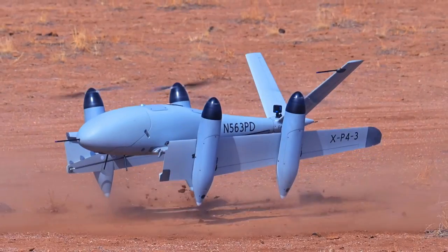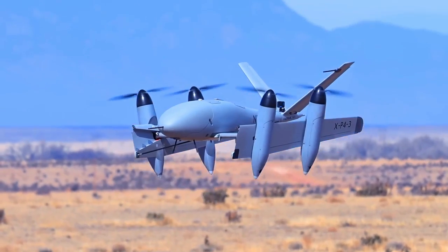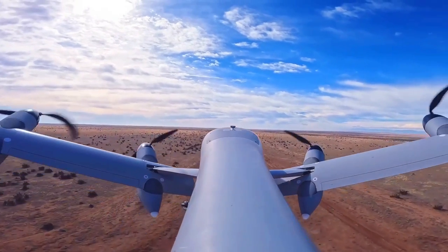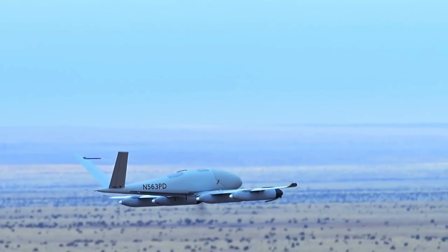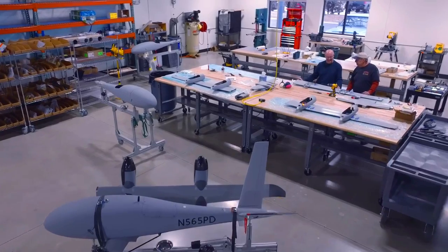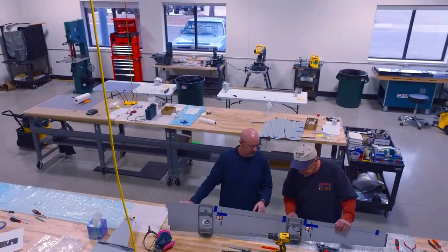Pterodynamics XP-4 is a VTOL (vertical takeoff and landing) aircraft that is still under development. It is designed to be a more efficient and versatile alternative to traditional helicopters. The XP-4 uses a combination of flapping wings and propellers to generate lift, allowing it to take off and land vertically like a helicopter while also flying like a plane.